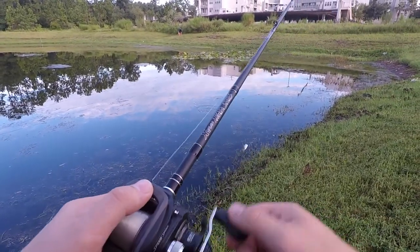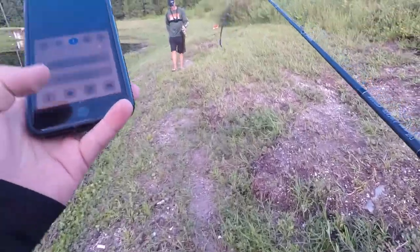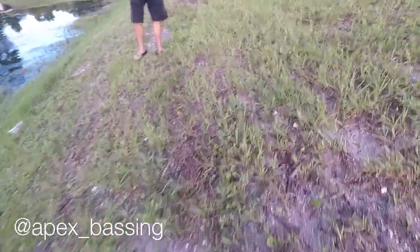Seems like we all caught fish already. Sorry, my freaking ankle is killing me, bro. That is awesome, man.